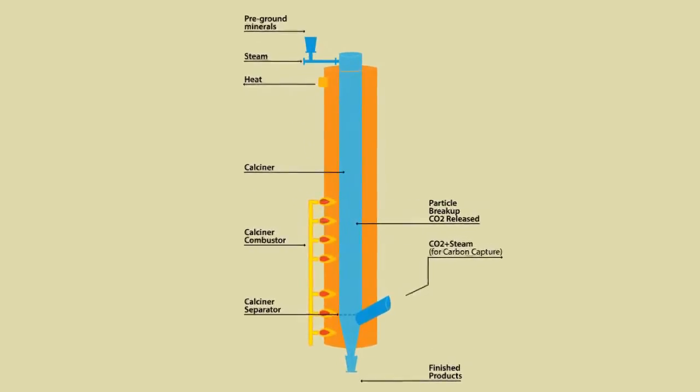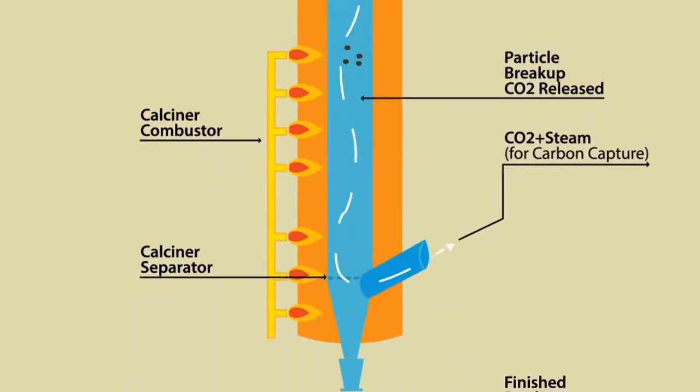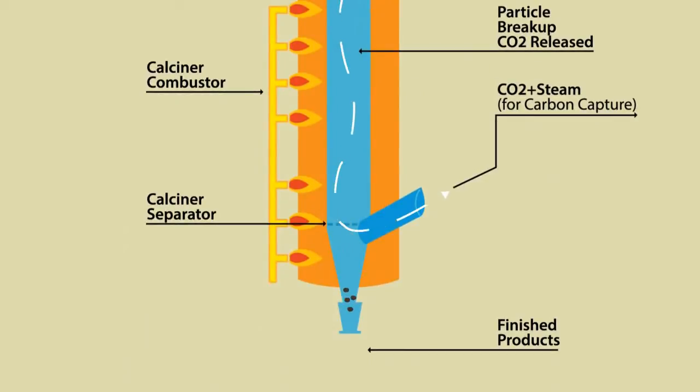Our patented CFC process enables us to produce highly reactive magnesium oxide from magnesite, which is then hydrated into magnesium hydroxide slurry (MHS), imparting excellent neutralization speed and high fluidity.